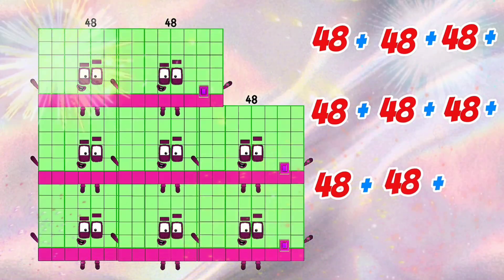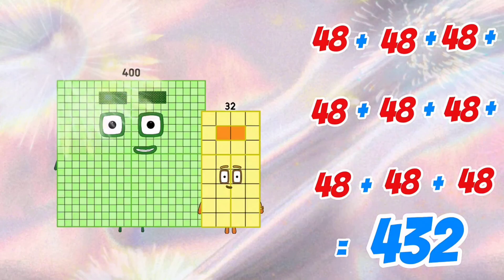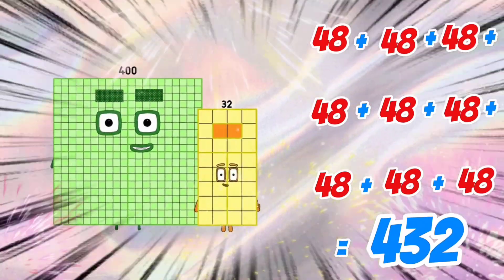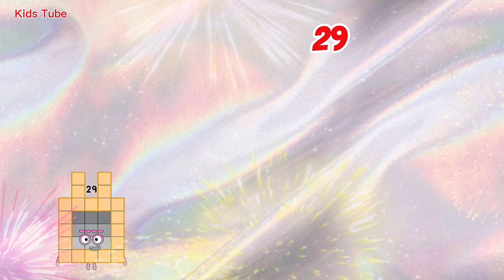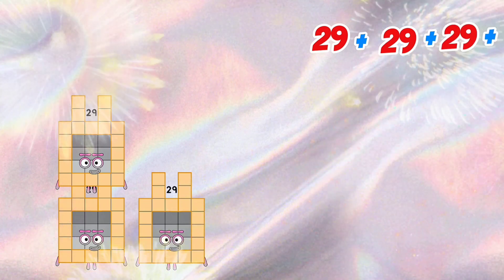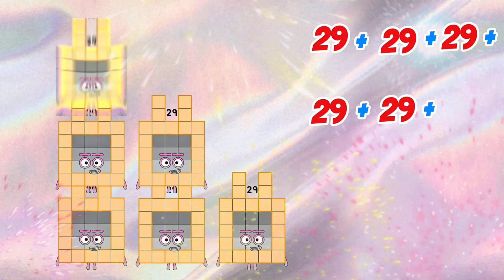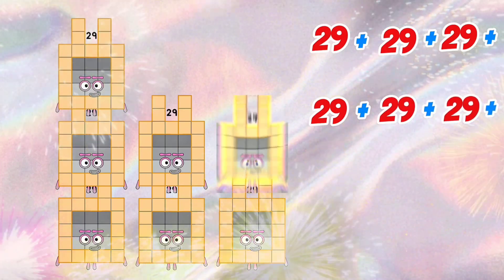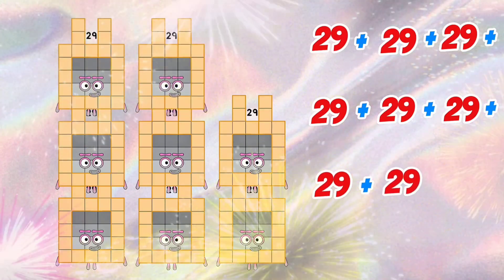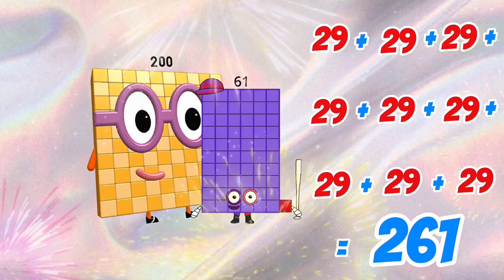48 plus 48 plus 48 plus 48 plus 48 plus 48 plus 48 plus 48 plus 48 plus 48 is equals to 432. 29 plus 29 plus 29 plus 29 plus 29 plus 29 plus 29 plus 29 plus 29 is equals to 261.